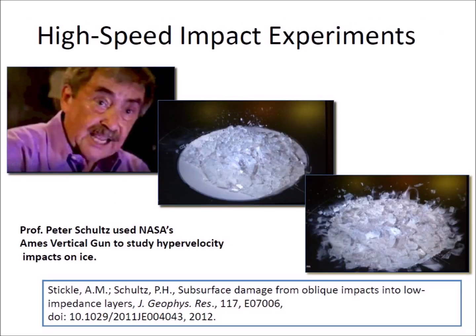Professor Peter Schultz was one of the 25 co-authors of the 2007 paper by Firestone that proposed that an extraterrestrial impact 12,900 years ago contributed to the megafaunal extinctions and the Younger Dryas cooling. Professor Schultz studies impacts on ice using NASA's Ames Vertical Gun. His high-speed impact experiments show that an impact on an ice sheet ejects many pieces of ice radially in ballistic trajectories, and that a typical impact crater is not formed on the underlying surface.